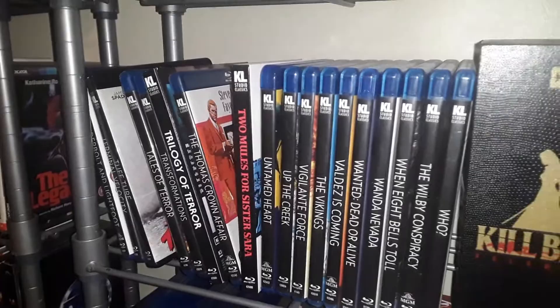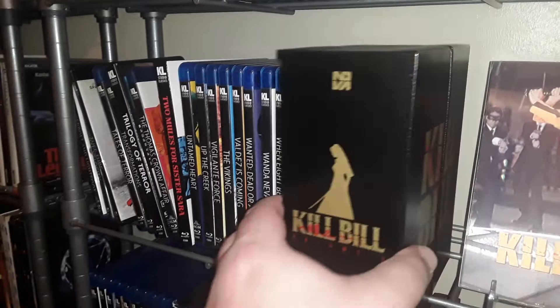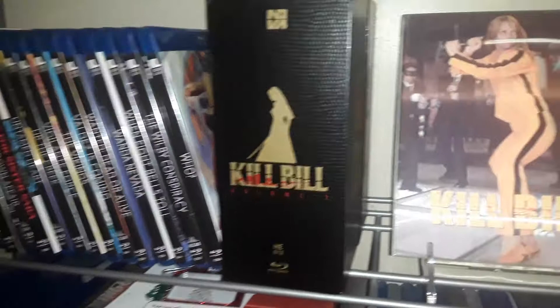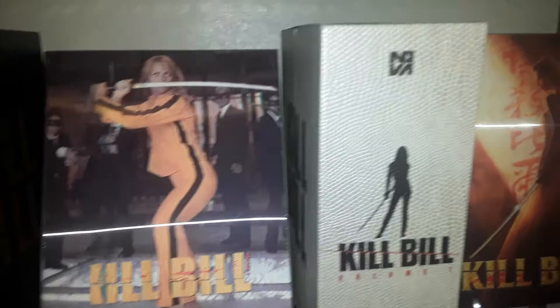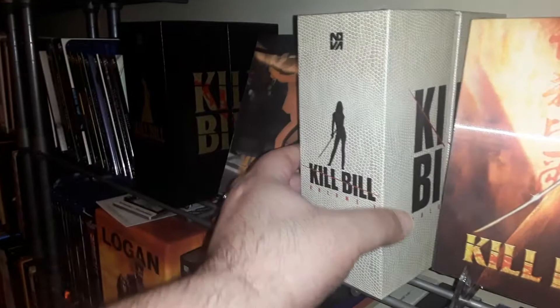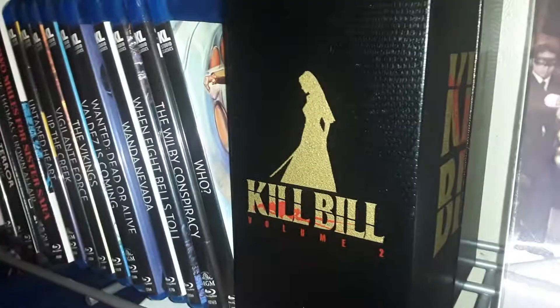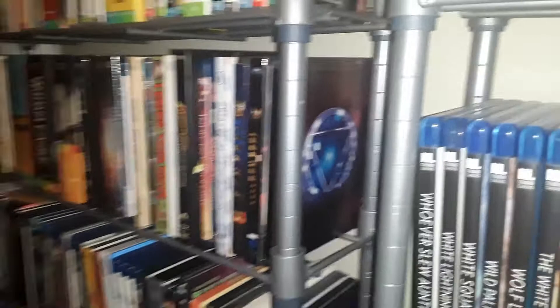Now I've got a couple of Kill Bill editions from Nova Media out of South Korea, and one of the steelbooks is this one here — Kill Bill Volume 2. And one of the three steelbooks contained within... oh wait, I have more — I'm sorry, there's more Kino stuff down there.